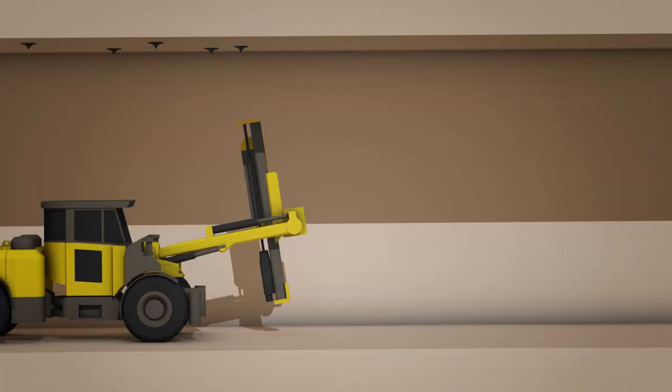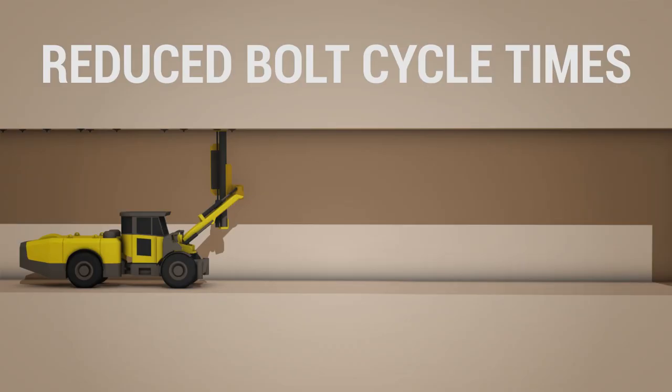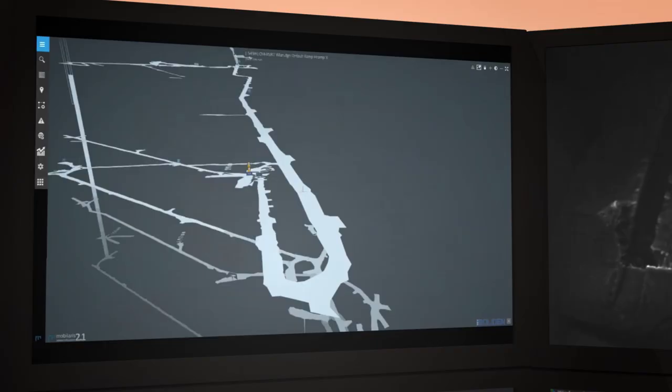Once the raw minerals have been removed, the area needs to be secured by adding bolts into the ceiling. SIMS will combine existing technology into a single streamlined process, significantly decreasing bolt cycle times.